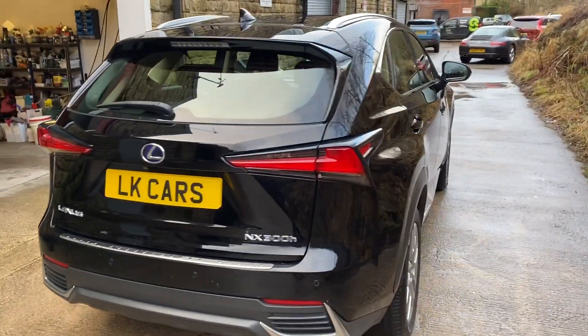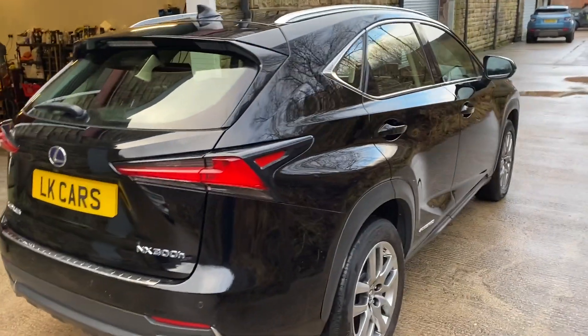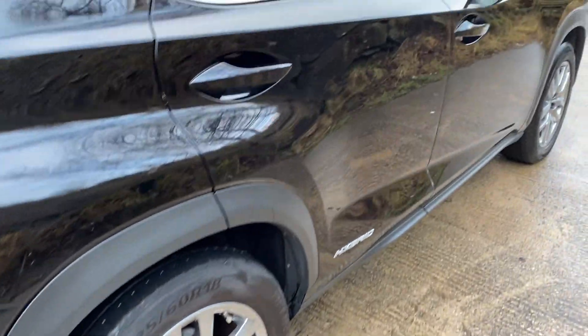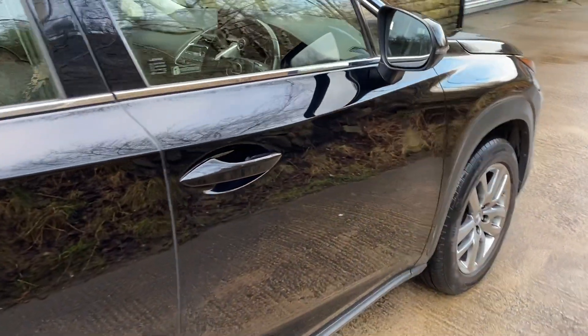Great drive on this, no fault, just glides. As I said, it's the hybrid, so it just does it all for you, be it electric or engine.